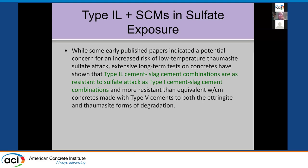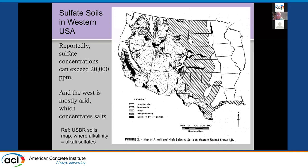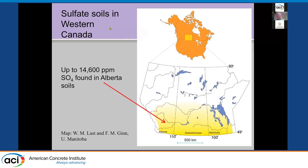Sulfates occur most severely in the western US — what they call saline soils, meaning alkali sulfates. West of the Mississippi, you have some pretty high sulfates, and some concentrations can exceed 20,000 ppm. It's very arid, so it often concentrates the salts. In the Prairie Provinces of Canada, directly above the high-sulfate western US region, soil samples show up to almost 15,000 ppm in Alberta — sort of the worst-case scenario.